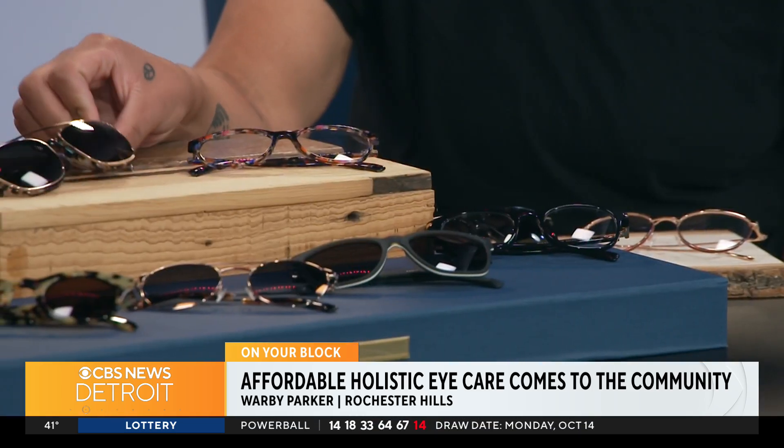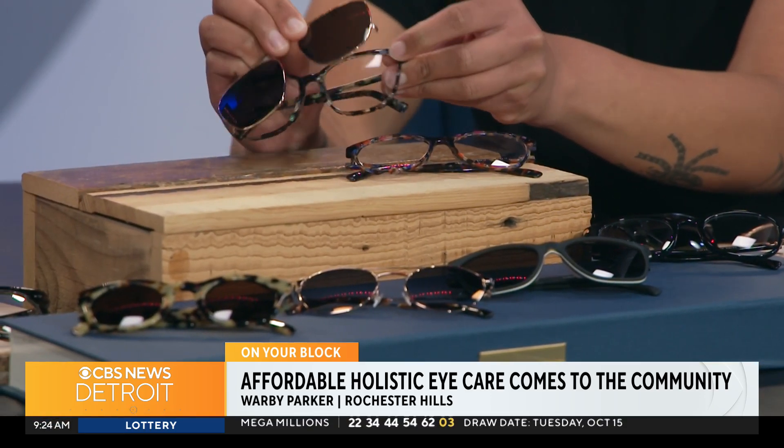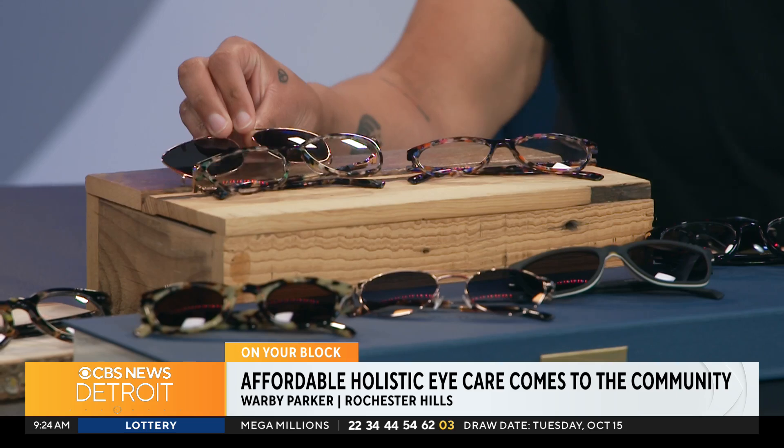Walk me through some of the styles that you have here. That's one thing about Warby Parker — the glasses are phenomenal. I love some of our styles that have the different tortoise patterns in them. And I even brought our Esme frame, very popular, with a clip-on here. So this is an accessory that we offer where you can have that added sun protection.